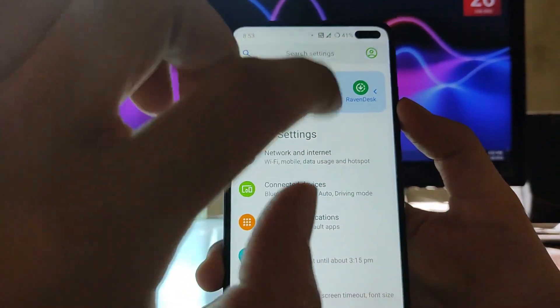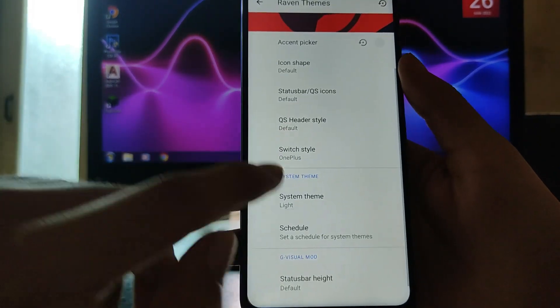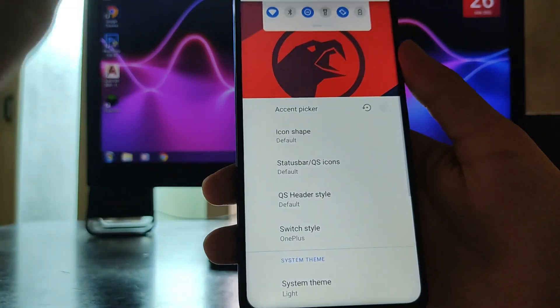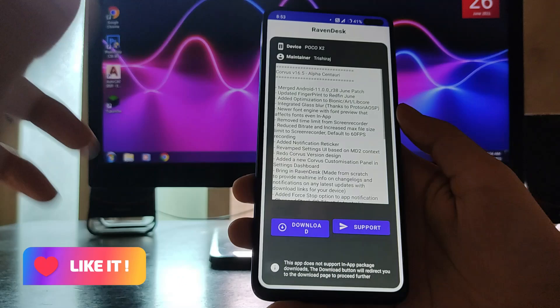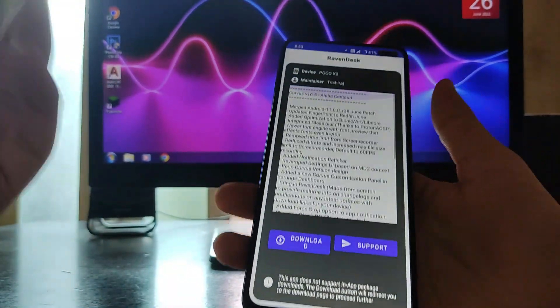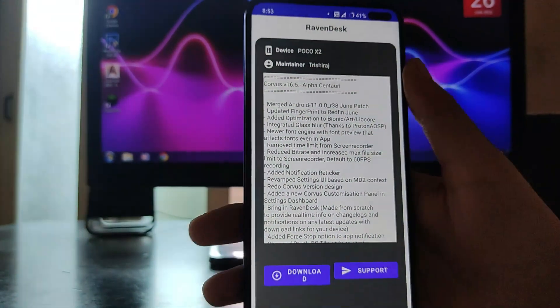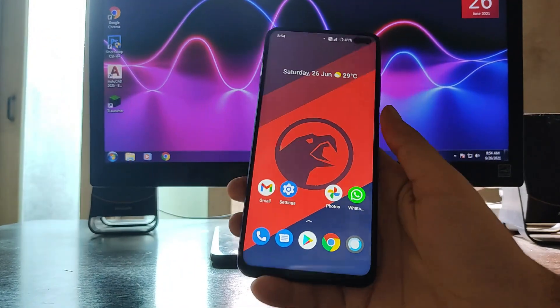In the themes options you can set icon shape, status bar icons, QS header styles, and switch style — everything is customizable. In Revans Desk, updates are available. I'm running the latest version — Corvus 16.5 Alpha Century.